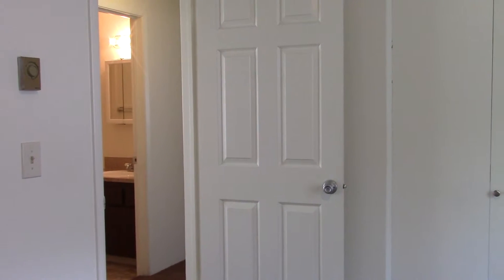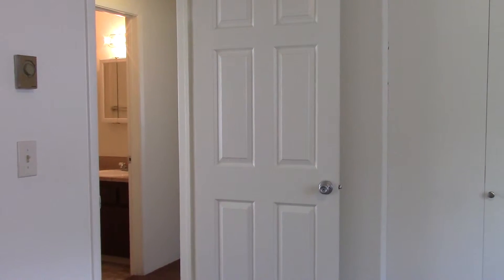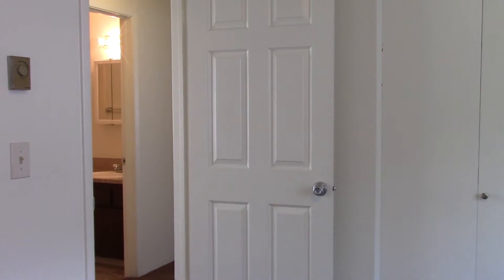And that concludes our video for 1955 South Vista Avenue. Once again, this is brought to you by Residential Property Management.